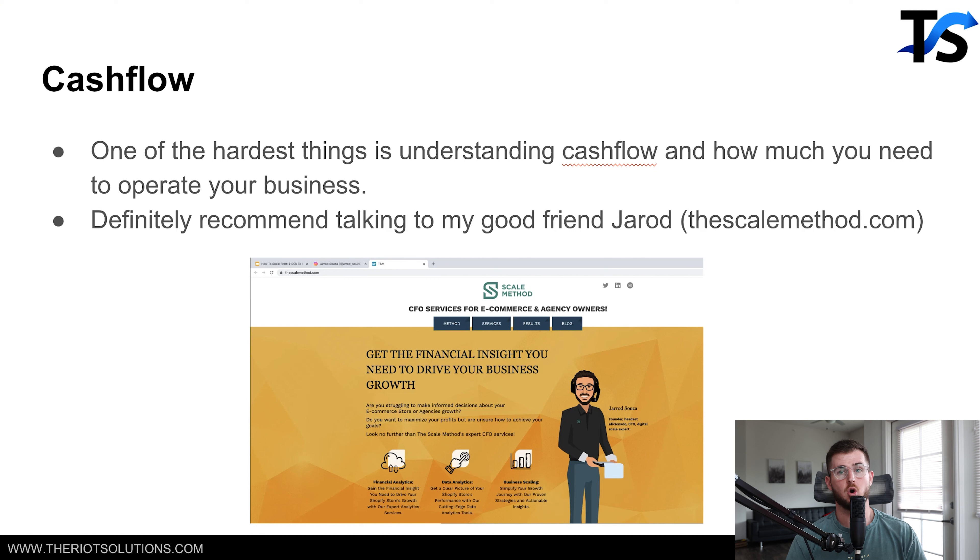Cashflow is probably a very difficult one. Most people have it mastered by a hundred K a month, but there are still a lot of people who struggle from a hundred K to a million dollars a month due to the level of expenses and the amount of money coming in and out monthly. I'm no expert in this, but I have a good recommendation — my good friend Jared at thescalemethod.com. He specifically specializes in cashflow for e-com business owners. He is not a CPA or tax specialist — he does something completely different, helping you with cashflow in the back end of the business.